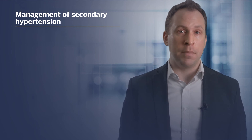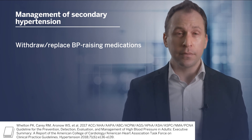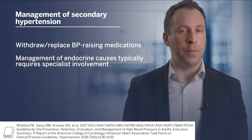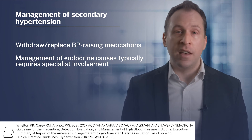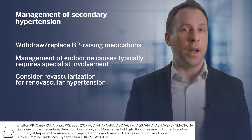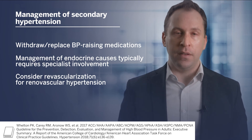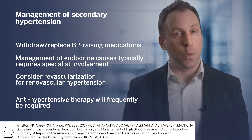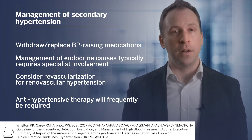The management of secondary hypertension depends very much on any identifiable underlying causes. For patients using blood pressure-raising medications, ideally these medications should be withdrawn and replaced with alternatives that do not raise blood pressure. The management of endocrine causes typically requires specialist involvement to properly diagnose and treat the underlying condition. In cases of renal artery stenosis, evaluation for revascularization should be considered if medical management is unsuccessful or there is underlying fibromuscular dysplasia. It is worth emphasizing that antihypertensive therapy will frequently be required even if a remediable cause is identified and addressed, such as in the cases of renal artery stenosis or obstructive sleep apnea.